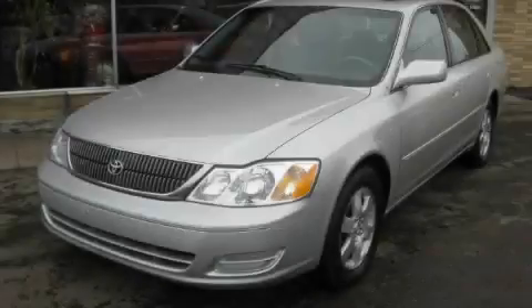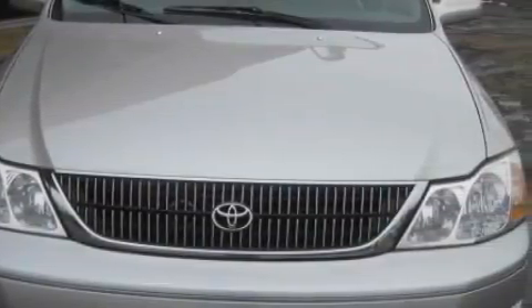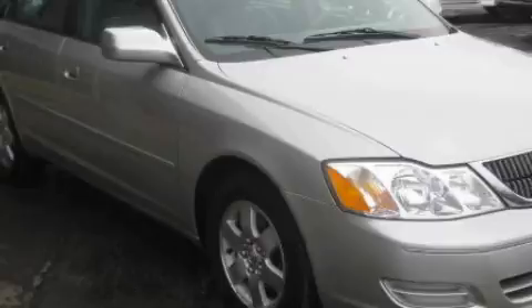This is a 2000 Toyota Avalon. This Toyota has a long list of incredible features including a power passenger seat, a sunroof, a CD player, an anti-lock braking system, power child safety door locks, and it's easy to see why this automobile is an excellent choice.